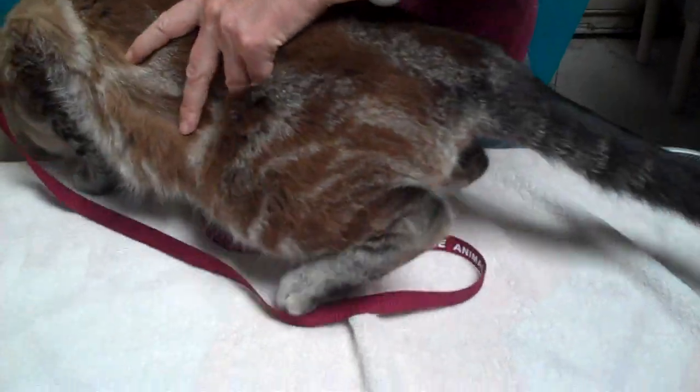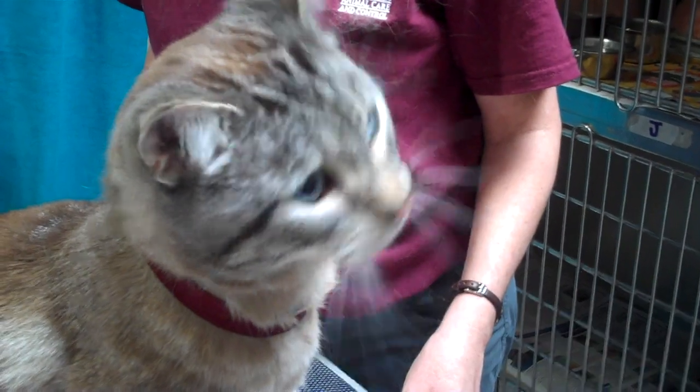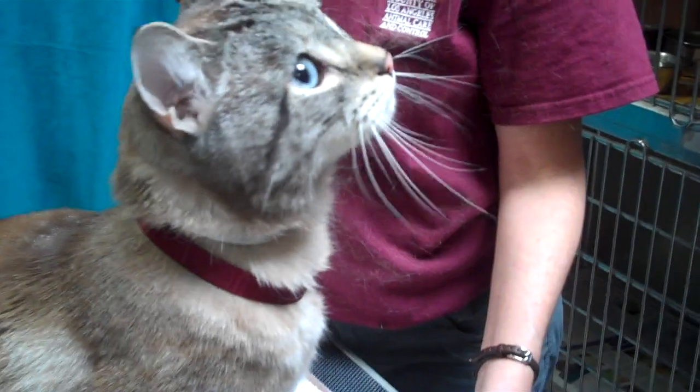He's got unique coloring, and he's got that Bengal kind of striping. You can see he's very, very curious. He's not scared here at all — he's just looking around and wants to figure out what's going on.